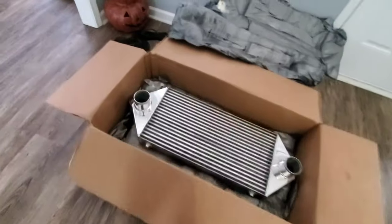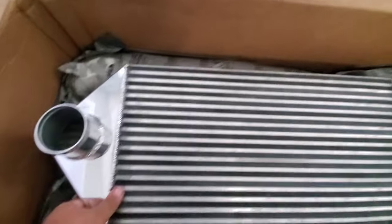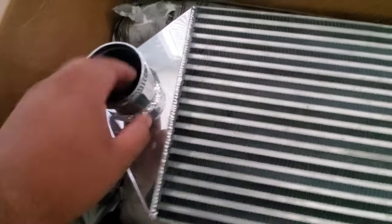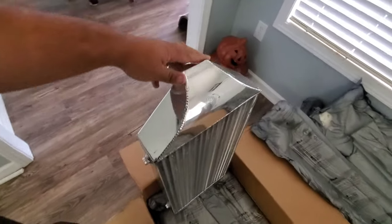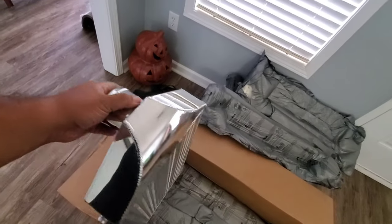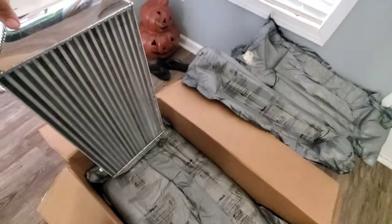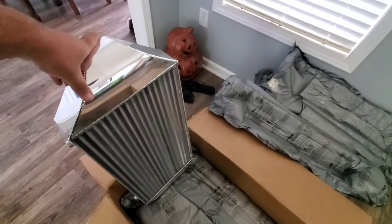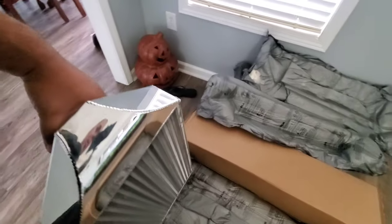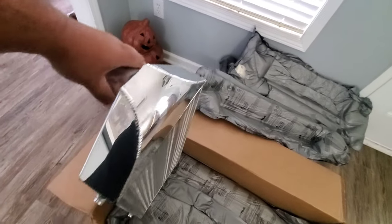And this brings us to the intercooler. It actually seems to be really nice quality, to be honest. End tanks look good, the welds seem good — not bad at all. There's dual 3-inch inlet, 3-inch outlet, dual backdoor, since I'm going to be running the Excessive Pro Center Feed.